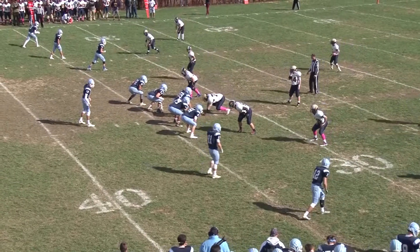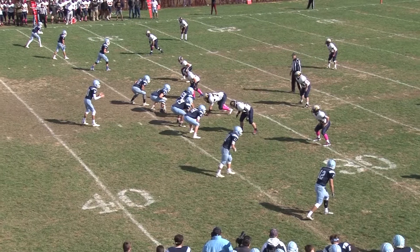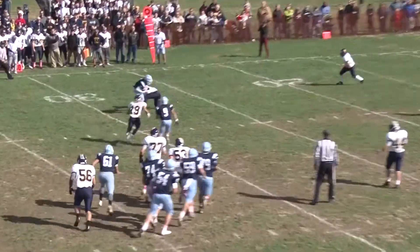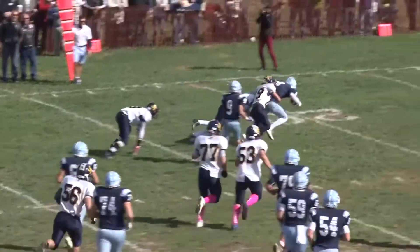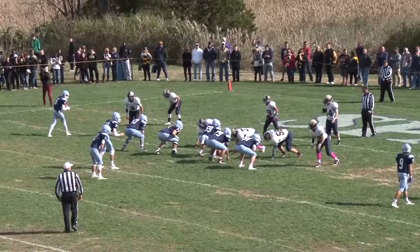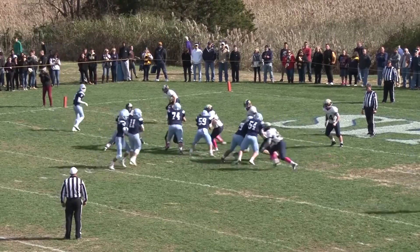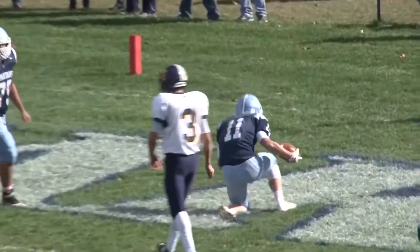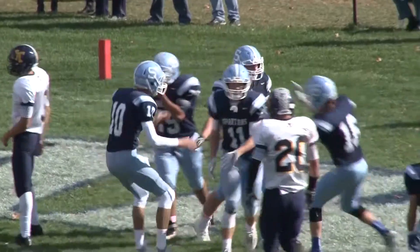Let's go to Castles Field for this showdown between two undefeated teams. Sparta picks up the first down as Matthew Monte hits Jake Zerillo, who breaks the tackle and picks up 14 yards to the Jefferson 20. The Spartans draw first blood — watch Alex Milliken take it in from five yards out as he dives into the end zone. It's 7-0 Sparta, just over a minute into the game.